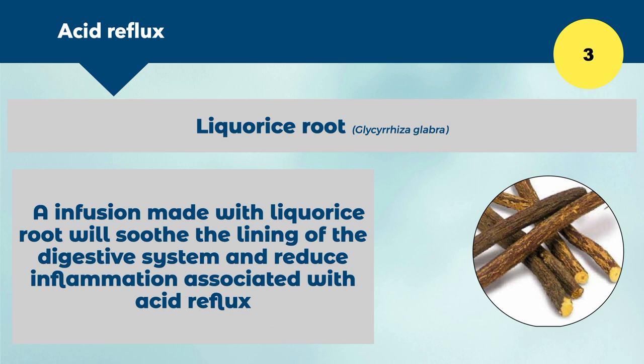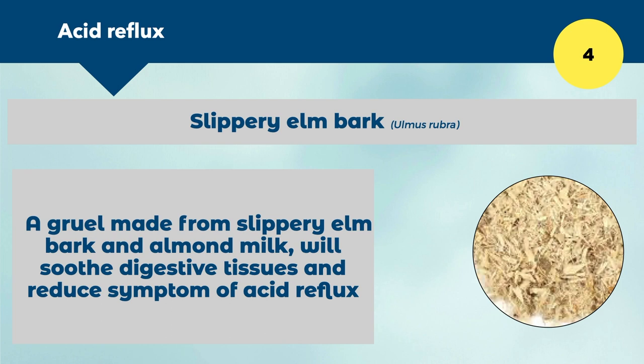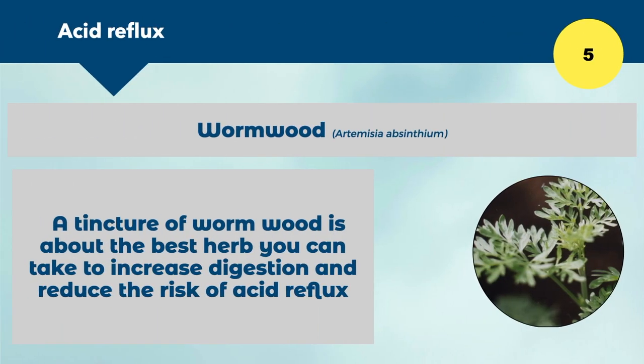Number four is slippery elm, made from the bark of the slippery elm tree. A gruel — a paste made by mixing slippery elm into a milk like almond milk — forms a thickness similar to yogurt, and this will soothe digestive tissues and reduce the symptoms of acid reflux. It induces a soothing effect — like putting out the fire. Number five is wormwood, a bitter herb and one of the best herbs to increase digestion and reduce the risk of acid reflux.